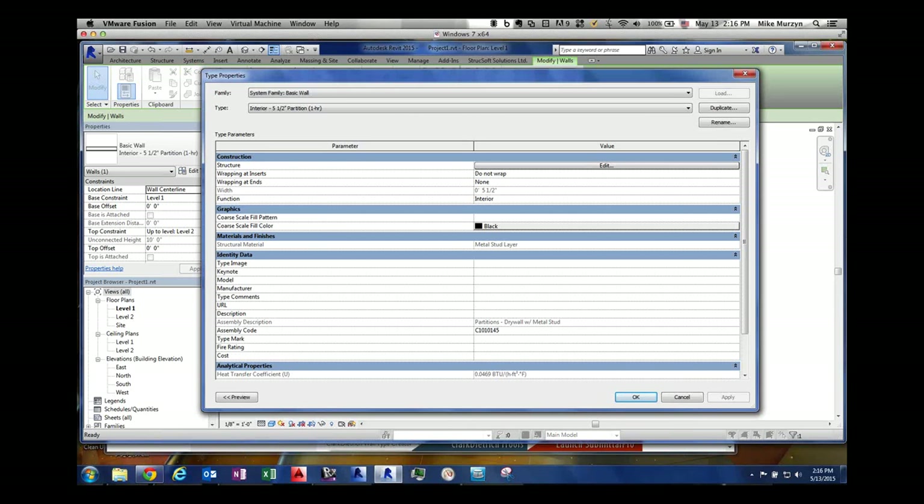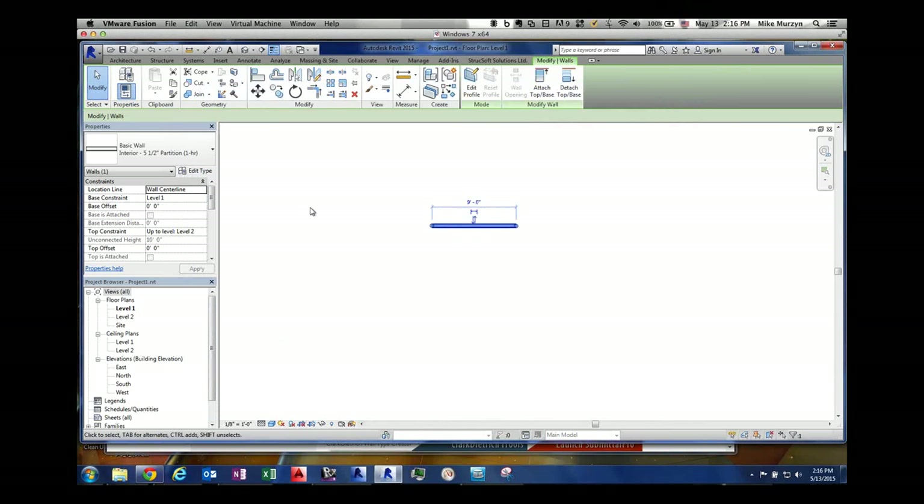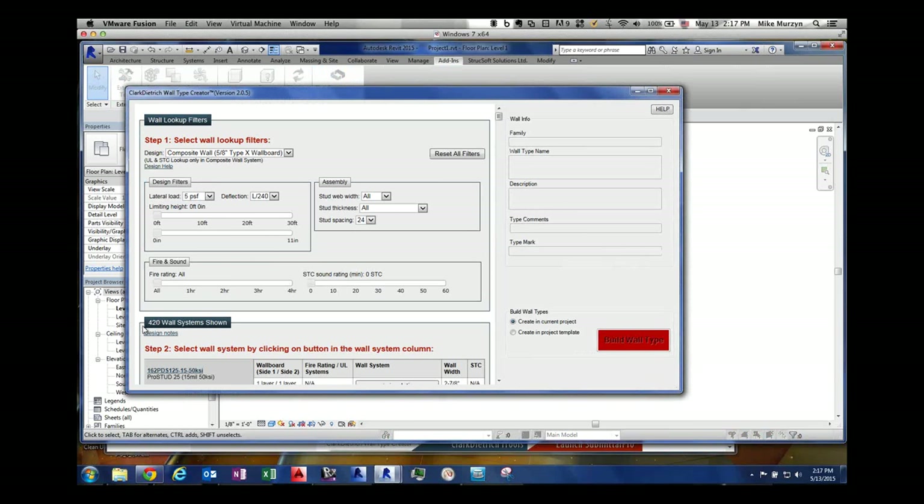So we made our system interactive. When you start this add-on, on the left side you'll see a user interface filter system. Right now it's showing 420 wall systems after filtering. We're filtered by different types of design and different spacing. If I took those filters off — right now we're at 5 PSF for lateral loads with deflection set — we'd easily have over 10,000 different wall types. So we filter this down to find the system that works for our project.